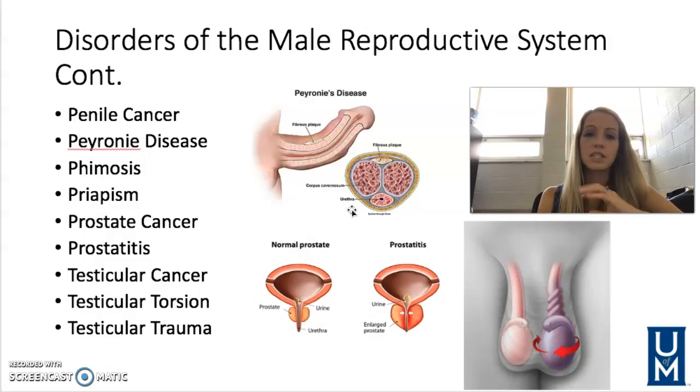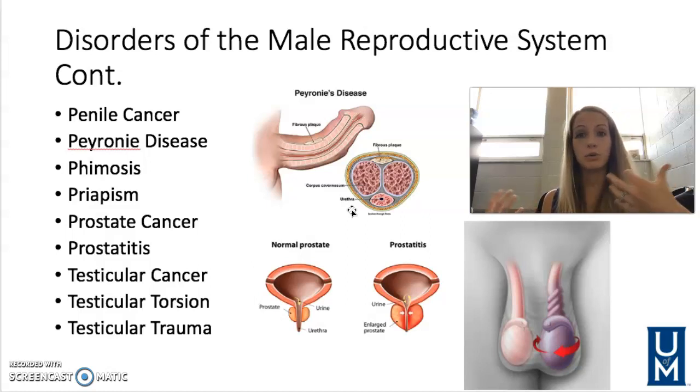Priapism is an extended erection that interferes with normal blood flow. It can occur due to sickle cell disease or drugs that enhance sexual performance. It can be a kind of emergency if you're unable to stop the erection. You can try applying ice packs or increasing physical activity to redirect blood flow away from the penis.